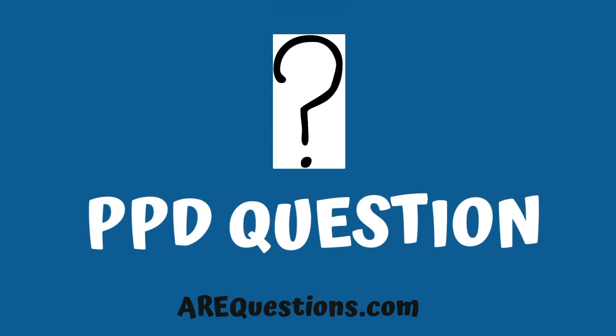Hello, this is Elif from airyquestions.com. Today I prepared you a brand new PPD question to solve together, so let's dive in.